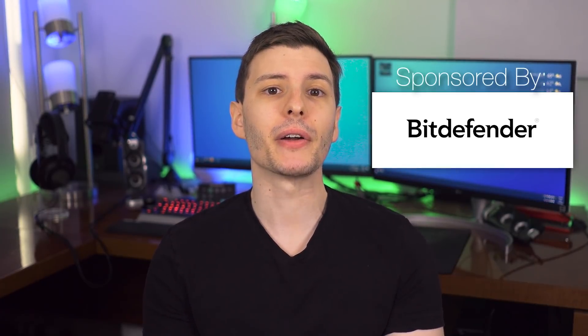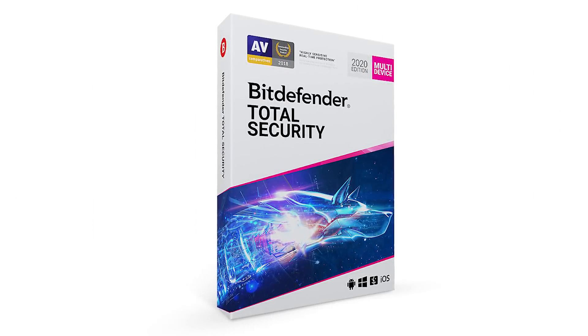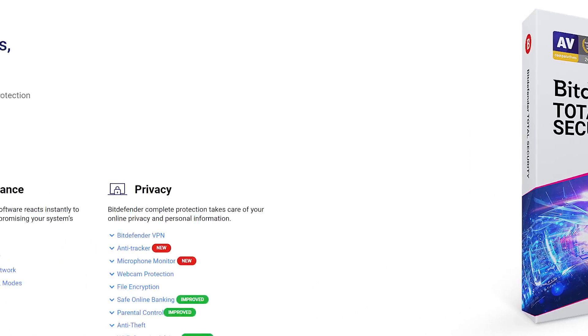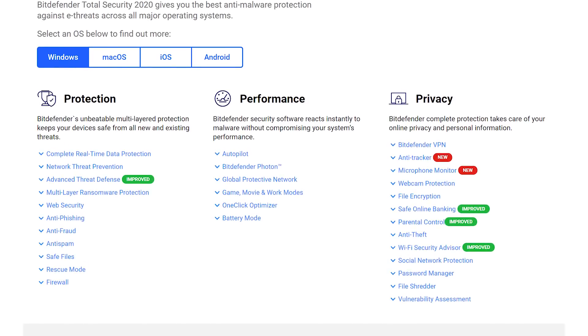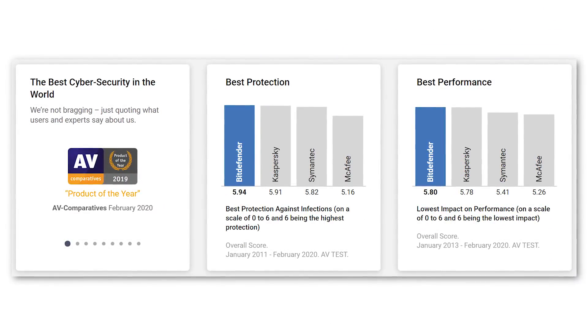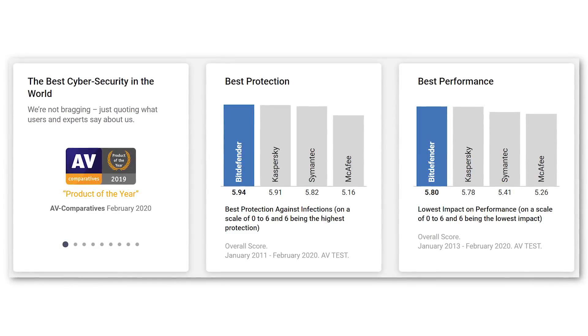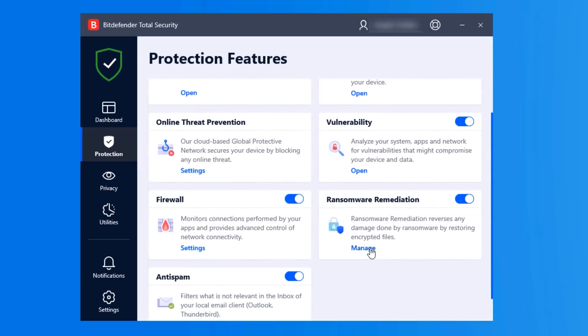Before we get into that, I want to talk about today's sponsor Bitdefender, and specifically their product Bitdefender Total Security. More than just an antivirus, it's a complete security suite covering all major platforms — namely Windows, Mac, iOS, and Android. It's highly rated by independent labs, won Product of the Year from AV Comparatives in 2019, and won Best Protection and Best Performance from AV Test.